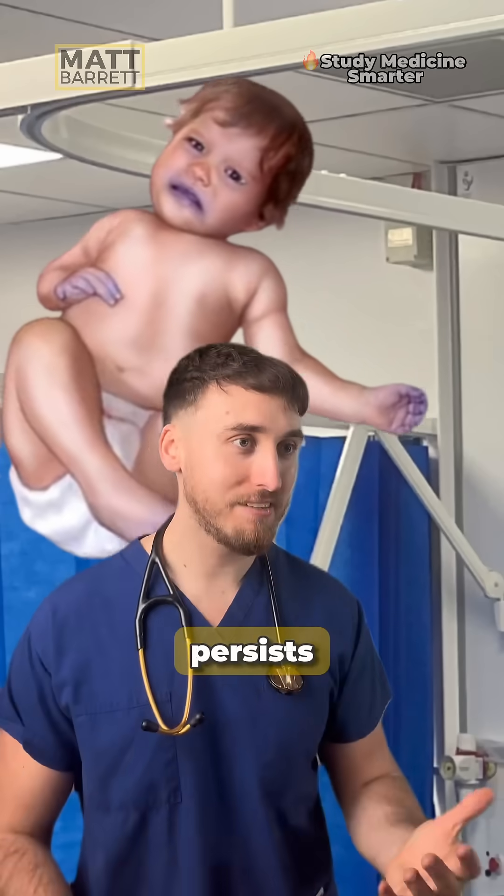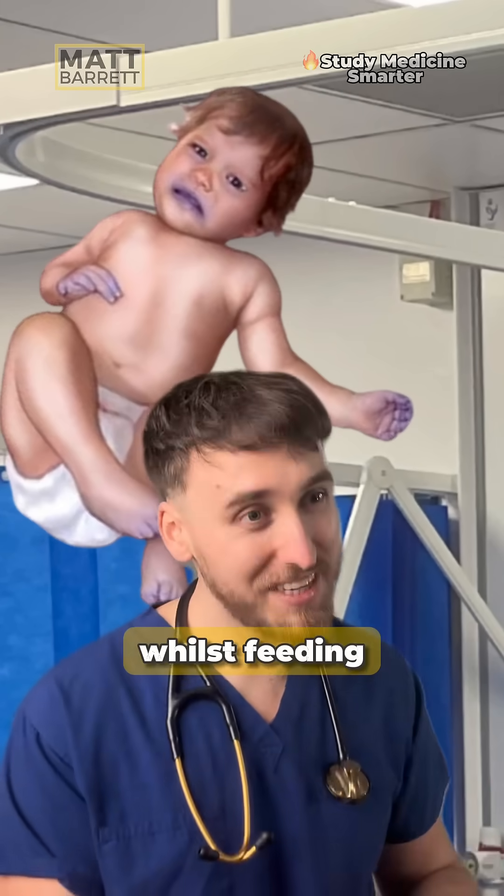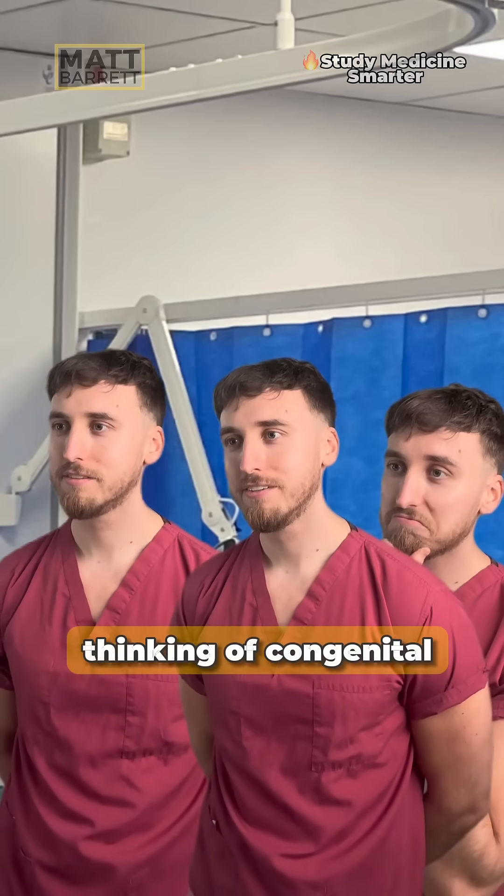But if it persisted, there was a blue tinge around the lip, and it worsened whilst feeding, then we'd be thinking of congenital heart diseases.